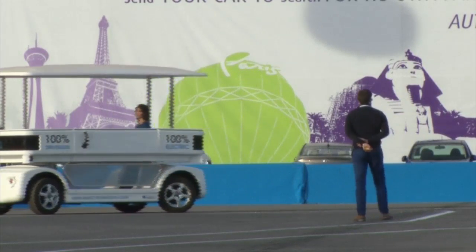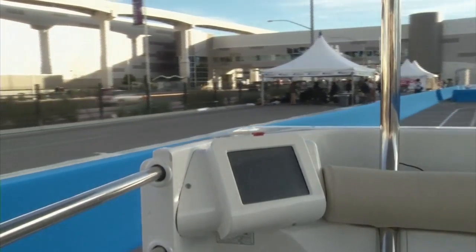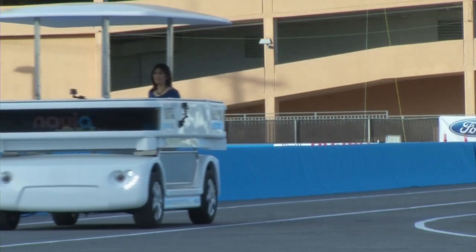Navia is made at the beginning for city centers. Then we moved on to private sites: university campuses, business campuses, theme parks, resorts, airports. Any private site where you can actually park your car outside and just walk around or take this kind of environmentally friendly vehicle.